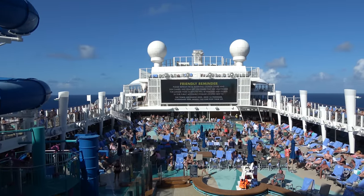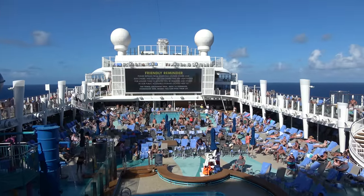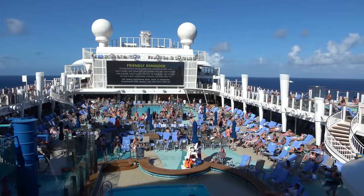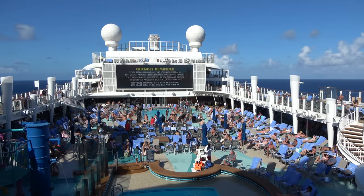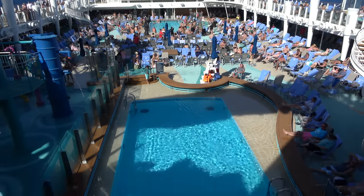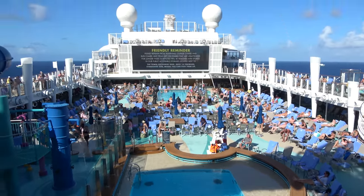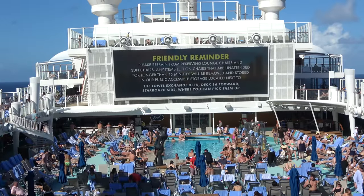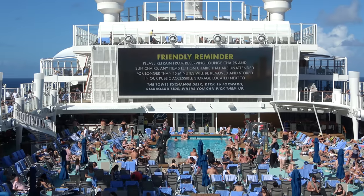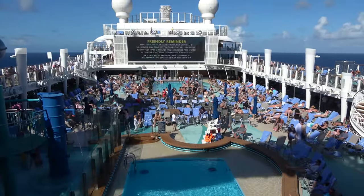Starting here on a pretty busy pool deck — we're filming this on a sea day, our last sea day on the ship. Every lounge chair was taken by about 10:30 in the morning, so if you want that spot in the sun on a very full cruise, definitely try and get there early. There are two pools on the pool deck: one closer to us near the kids splash area, which is all ages, and one closer to the jumbotron that is adults only.